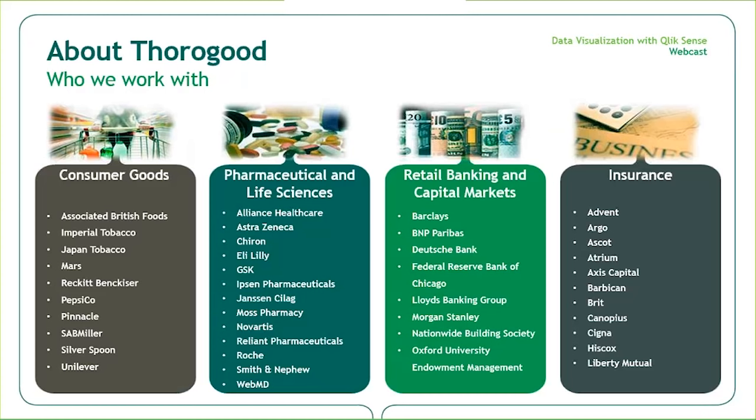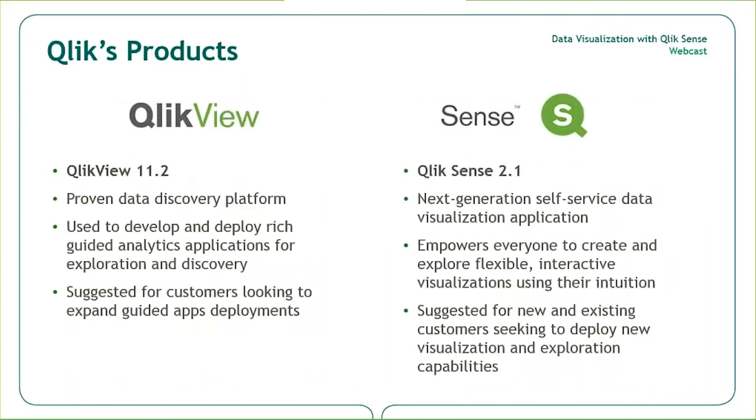We wanted to highlight the industries and customers that Thorogood works with to deliver business insight and analytics solutions. Our customers are some of the leading organizations in the insurance, banking, consumer goods, pharma, and healthcare sectors, and we serve them globally with leverage teams from our U.S., U.K., and India offices.